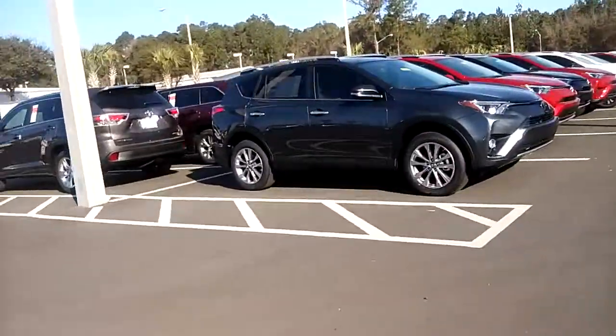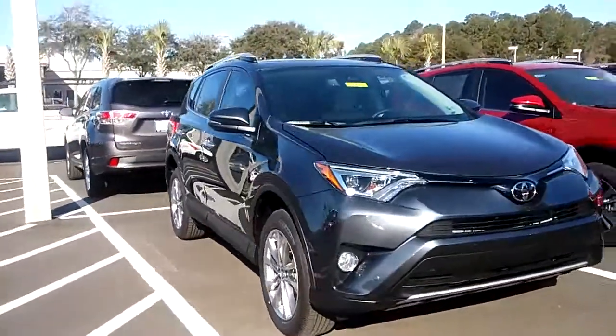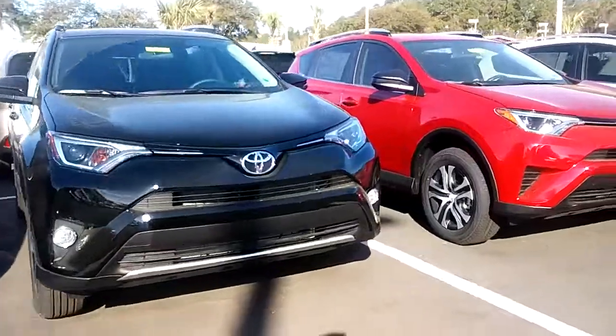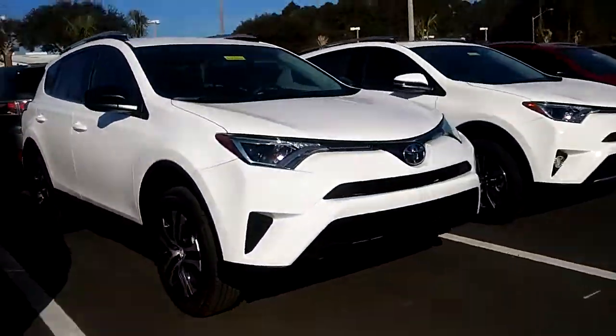We also do have another one over here. It's an XLE. The hybrids only come in XLE and Limited for the RAV4s, but we do have both on our lot if you'd like to come in and check them out. I would love to be of assistance and show you around. If you have any questions, please don't hesitate.